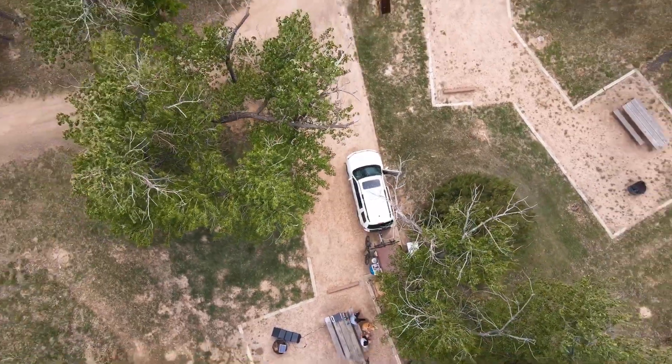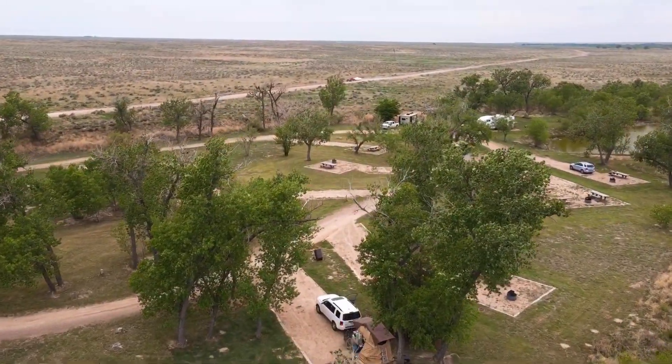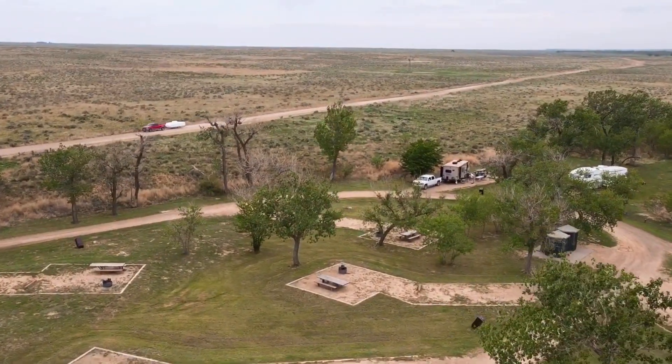On the U.S. Department of Agriculture website, it does say that you can fly a drone here following FAA rules, so we launched the drone and took in some aerial views of the campground and the area around it with the ponds.